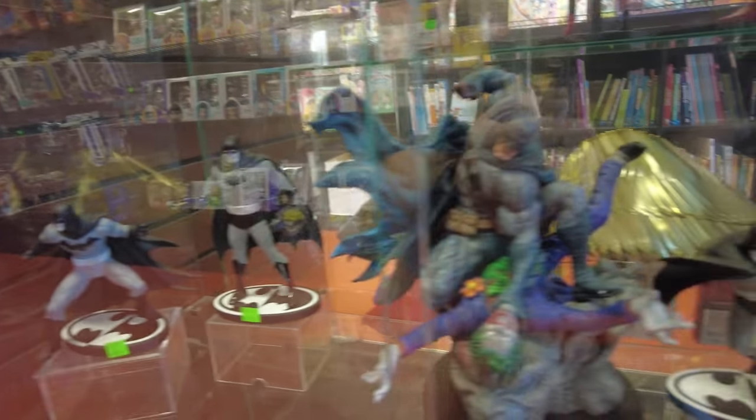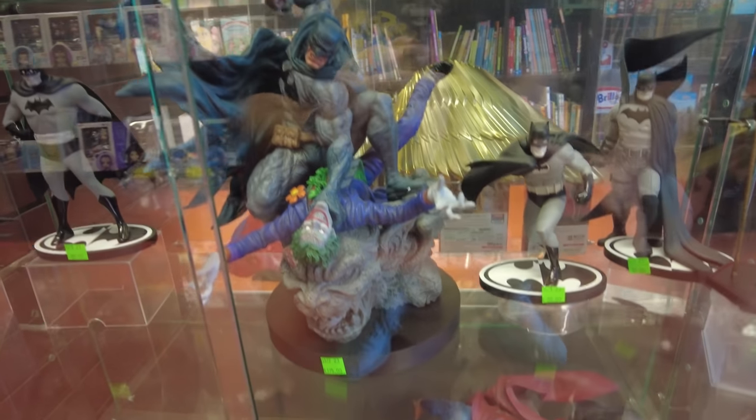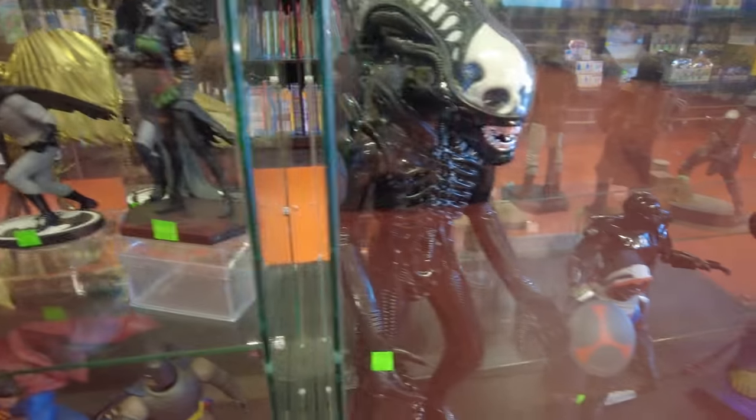Here's some loose figures that they got, here's some Build-A-Figures, some more DC stuff. That Batman Joker statue is pretty dope - you might not be able to see it all because of the reflection. And you have this really cool alien down here, Professor Hulk.